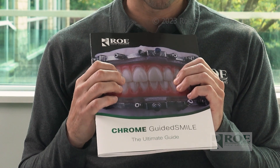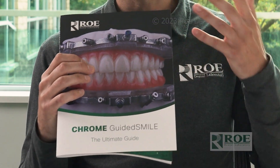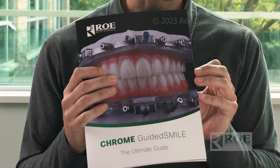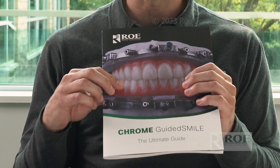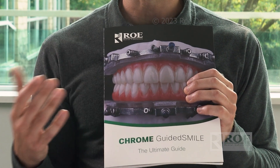Finally, we have the Ultimate Guide to Chrome Guided Smile. Whether you're thinking about doing Chrome, just getting started, or you've done a thousand Chrome cases, this booklet walks you through the whole procedure start to finish — patient records, what to take and what not to take, how to move through the Chrome procedure, all the componentry, all the restorative options, and how to do the various conversions. It's a great asset for your team to get everyone on board, get comfortable with the procedure, and make things go smoothly leading up to, during, and after the day of surgery.